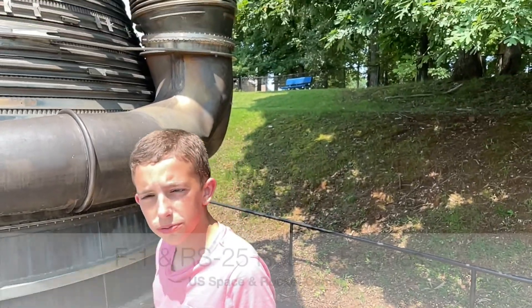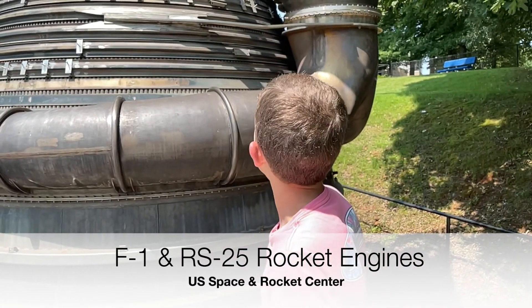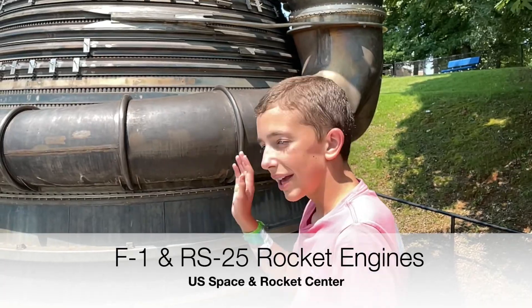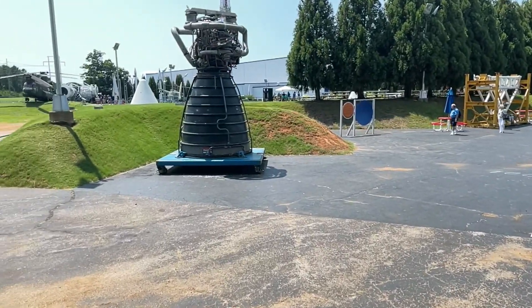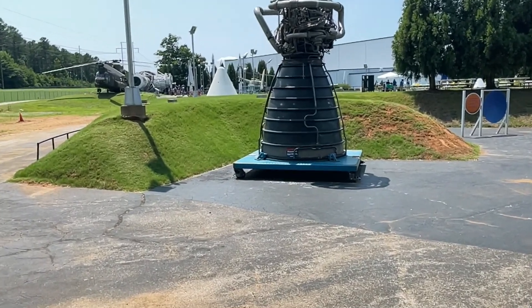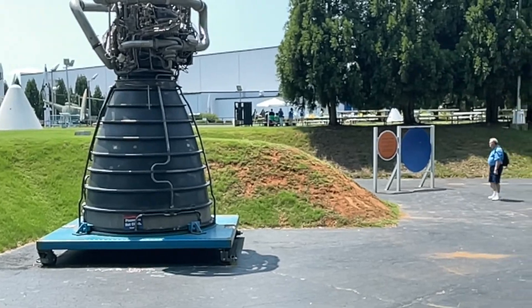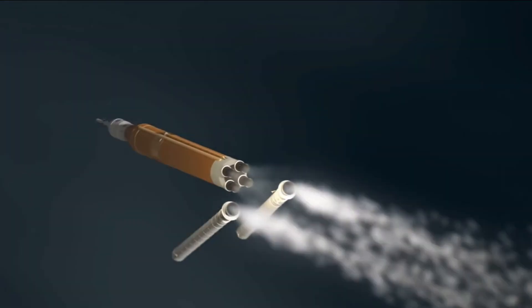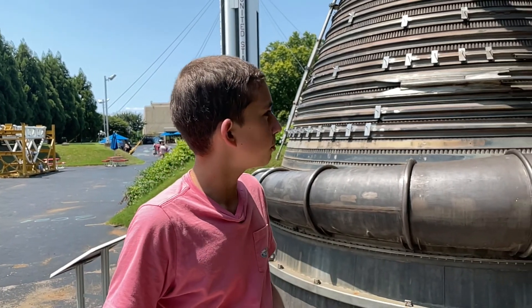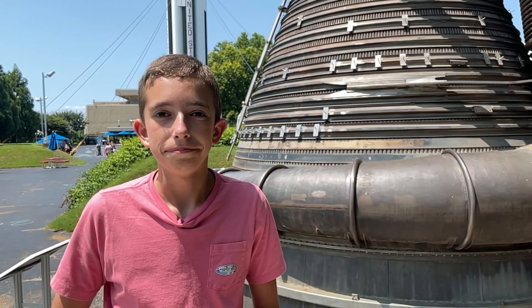The two engines are very different, but also very similar. Just remember: Saturn V F-1, 1.5 million pounds of thrust; RS-25, 500,000 pounds of thrust. Two big, monumental engines whose designs we are still using today. The RS-25 will actually be powering the SLS, and the Saturn V's technology is still being used to create efficient engines that are still operating today.